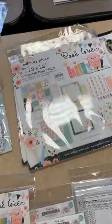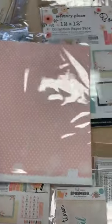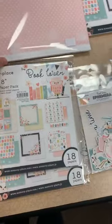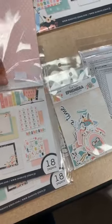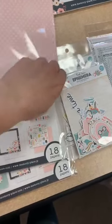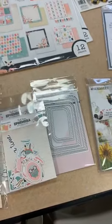This is a new line alert — this is from Memory Place and it's called Book Lover. Book Lover is going to have a 12x12 kit, an 8x8 kit, and also ephemera. They use the thinnest bags and I always feel bad because I end up destroying the bag trying to open it. I really like the colors on Book Lover — pinks, yellowy colors, and bluey teals.